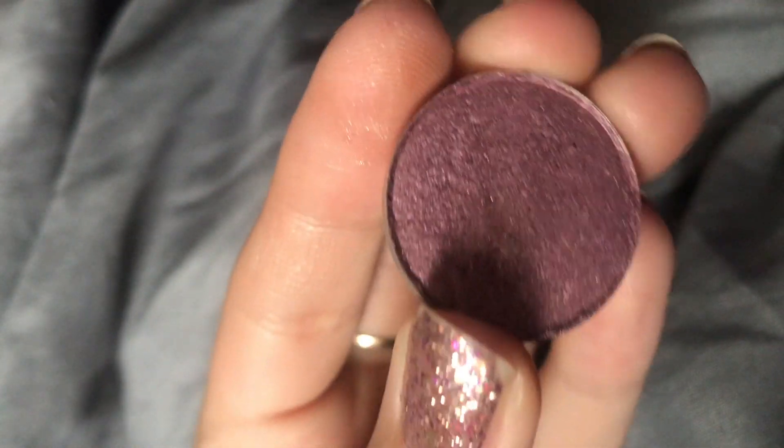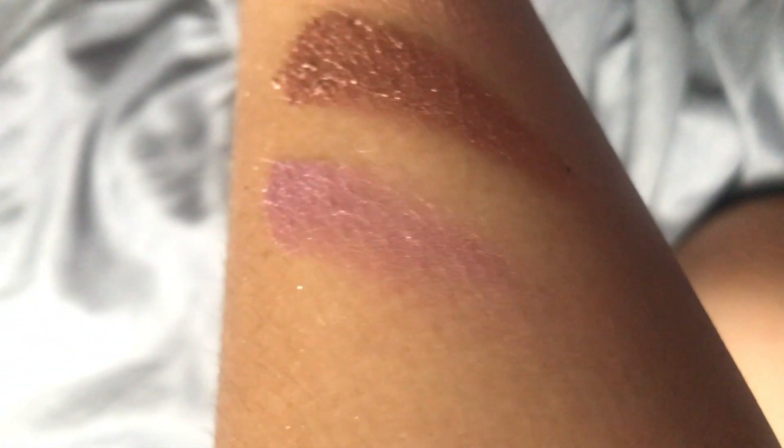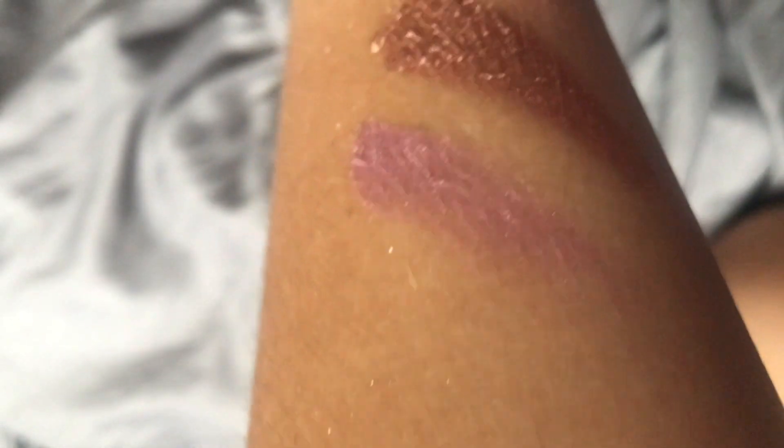The last pressed shadow I have is Double Date — a beautiful lilac bright purple. Now the pigmentation on this isn't the best out of all their shades, but it is a nice pop of color. I love purple eyeshadows because it's just a bright pop on the lid. I use it under the eye as well as on the lid. So that's what's in my Colourpop pressed palette.